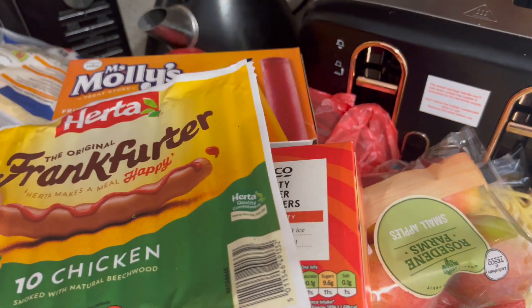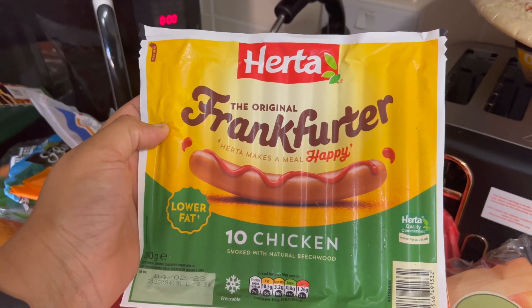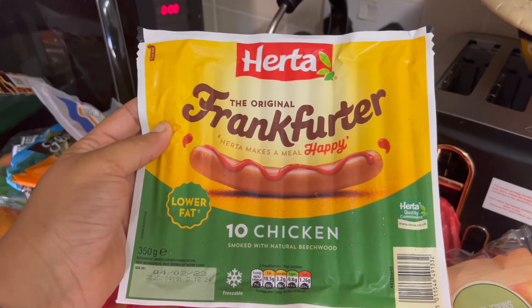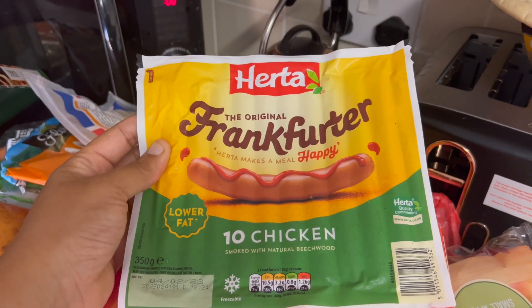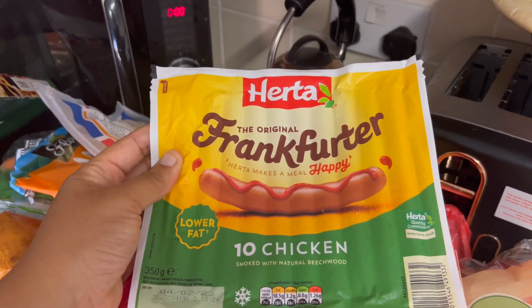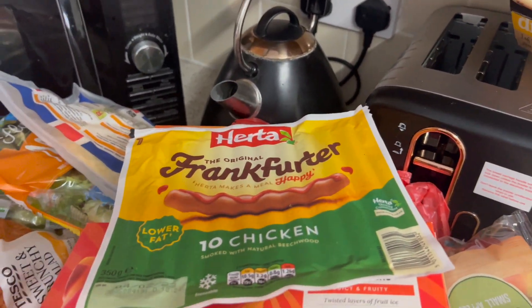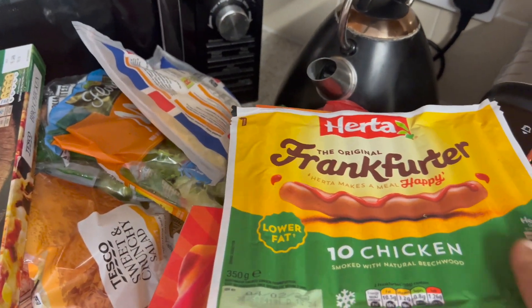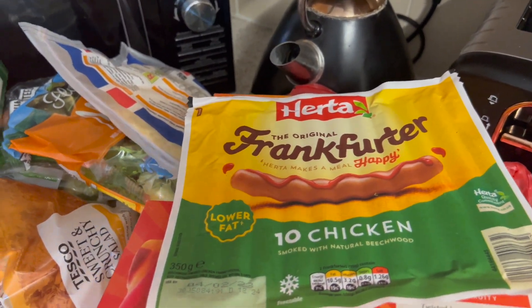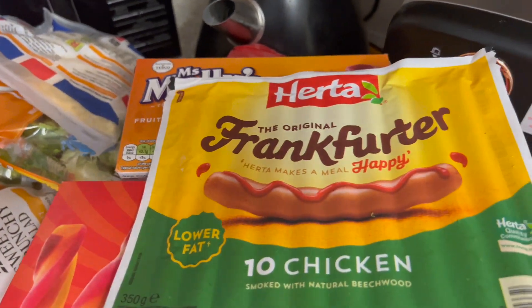Here are the frankfurters — these are what we use for hot dogs in the brioche rolls. They've gone up in price; I think they're about £2.50 now. But we don't just use these for hot dogs — if I'm making a pasta dish I'll chop them up and make a pasta frankfurter dish that the kids really love, so I use them for different things.